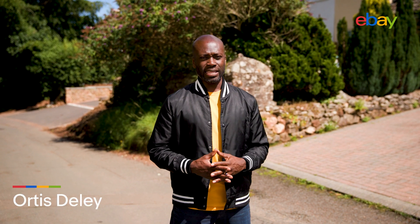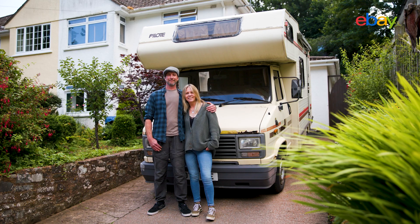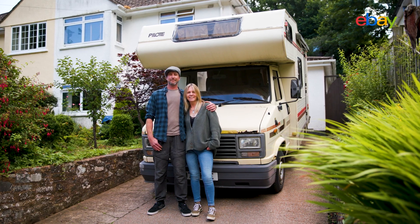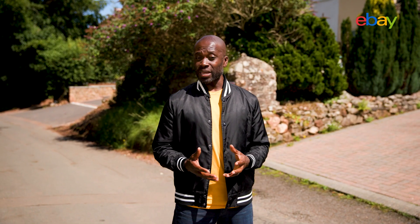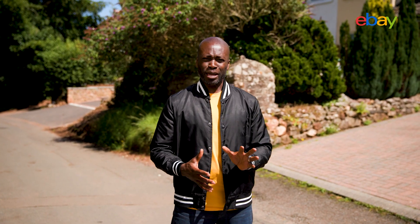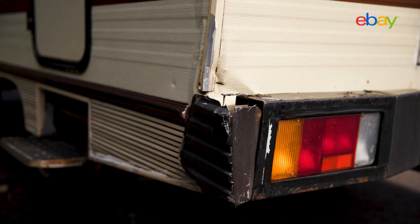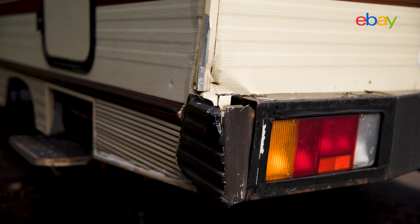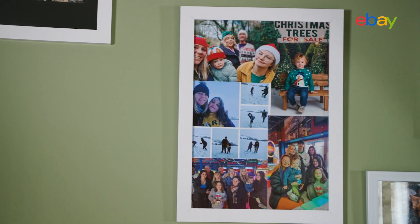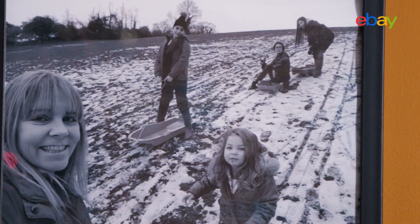I'm Otis Dealey and this is the eBay Fix-Up. I'm in sunny Somerset to visit Russ and Lisa, who are the owners of a bonafide 80s classic. If you grew up in the 80s you may have seen one of these hooning down the motorway, or perhaps parked outside a roadside cafe. I'm talking about a Pilot camper van — understandably a staycation favourite for Russ and Lisa, giving them so many precious family memories, but they're the first to admit it could do with a bit of TLC.